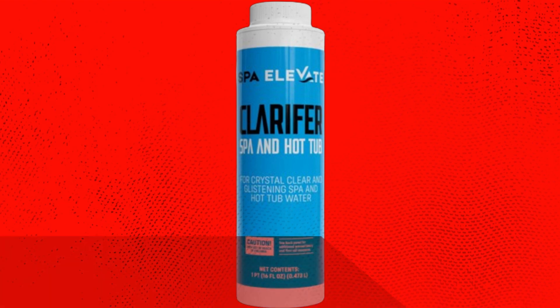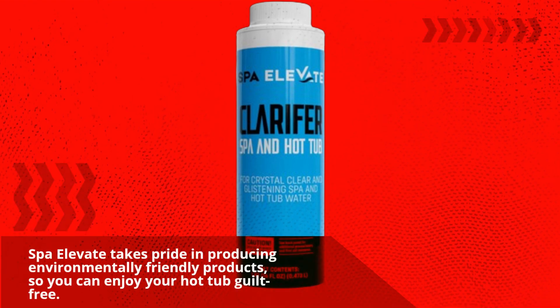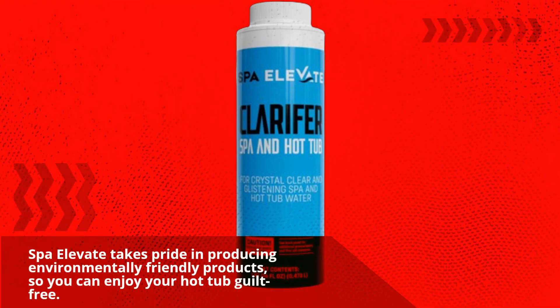Spa Elevate takes pride in producing environmentally friendly products, so you can enjoy your hot tub guilt-free.